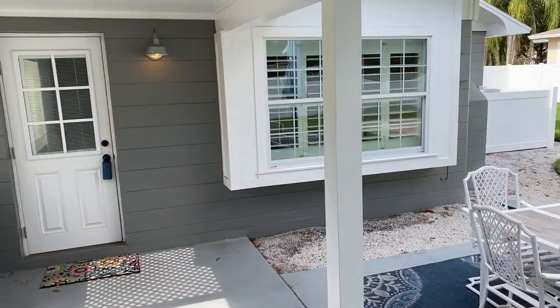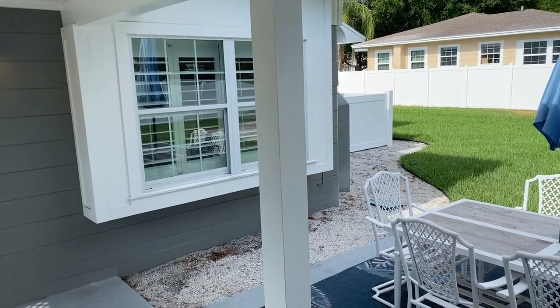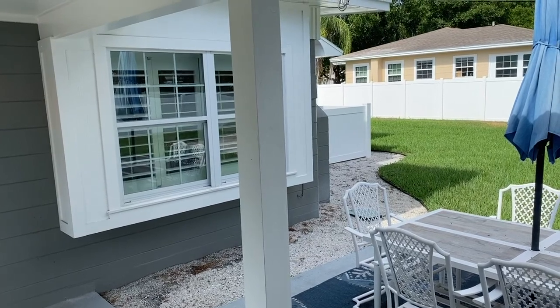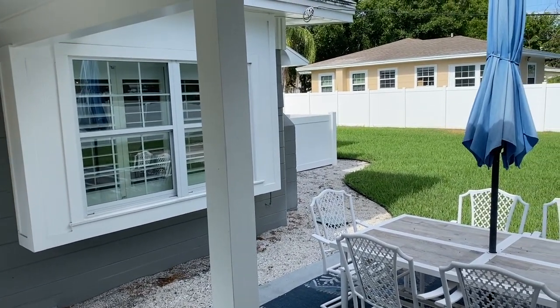That's the tour of the inside and the backyard. I'm going to cut this video and then make a separate video walking around the outside to show you what the neighborhood looks like too. Thanks for watching — stand by for the next video.